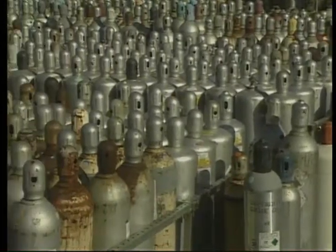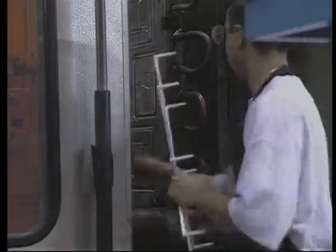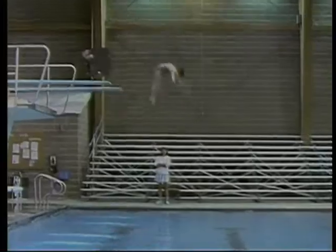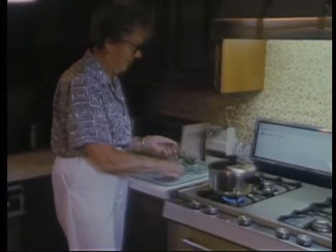Chemicals are a fact of life. In today's highly energized society, these substances are found where we work and play, where we go to school, where we live, and where we farm.